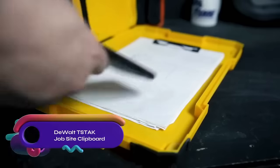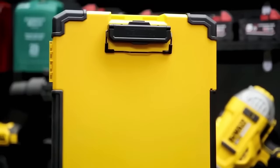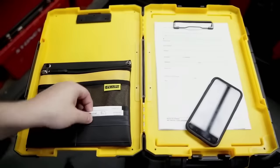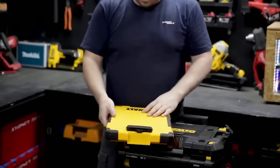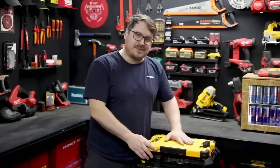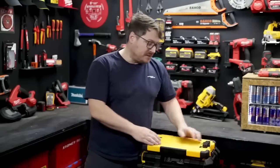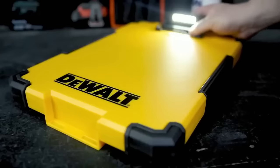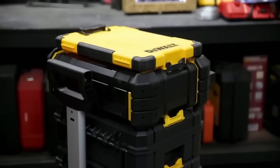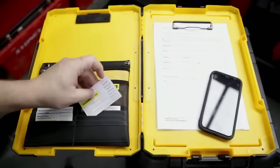The DeWalt T-Stack Jobsite Clipboard is a versatile tool with an integrated 180-degree LED light for visibility in low-light conditions. Its T-Stack-compatible design allows for easy storage and transport, and it features a soft interior organizer pouch for storing documents and small items. The durable construction with rubber corner bumpers provides protection. While the LED light may not be very bright and the clipboard is a bit bulky, it is still a valuable tool for professionals and stationery enthusiasts.